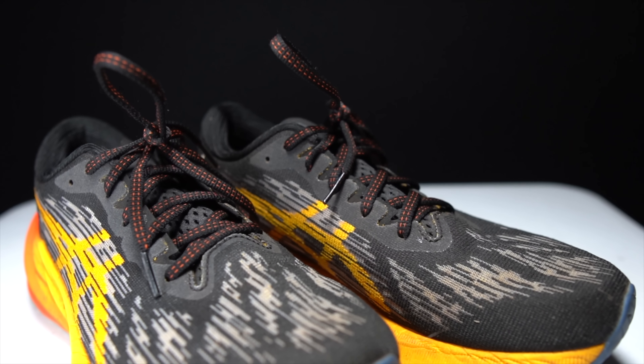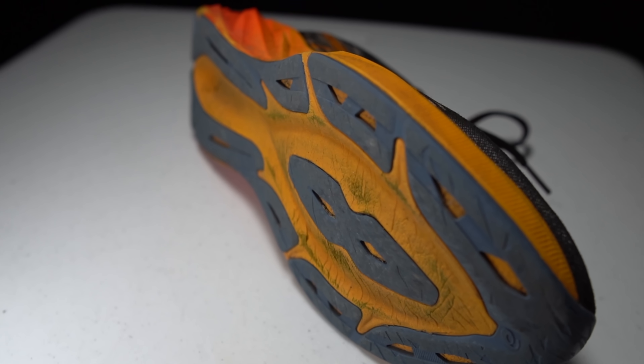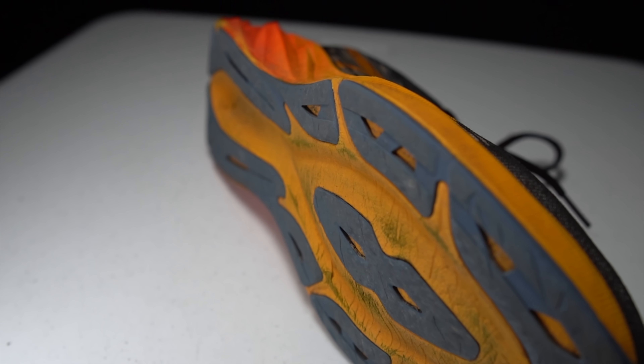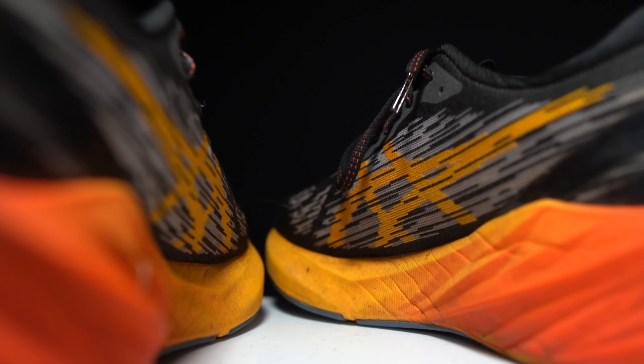In terms of fit, it is true to size for me — I went with my usual size 9 that I go with in all my running shoes, including ASICS. I've talked to a couple of people who wanted to maybe size down a little bit, but for me my regular size 9 is right. It fits very similarly to the Novoblast 2, so if you have experience in the Novoblast 2 or even the Novoblast 1, your usual size should work.